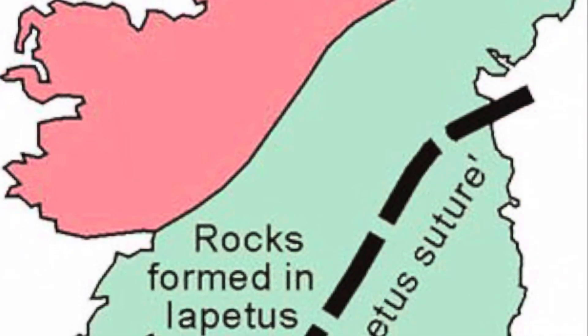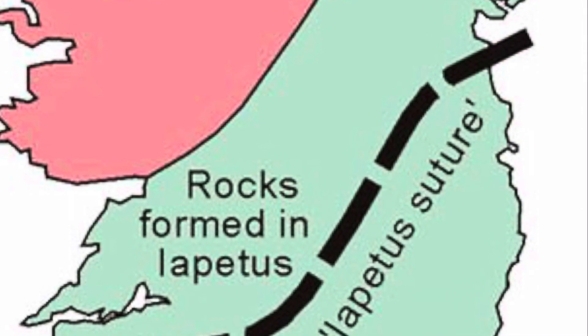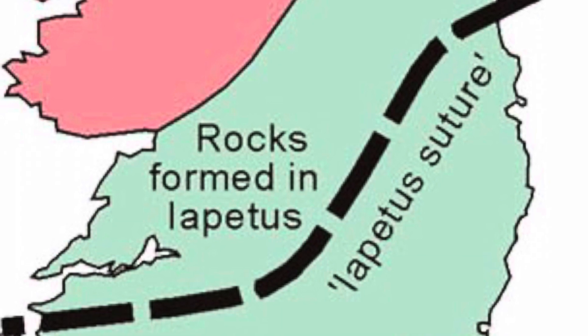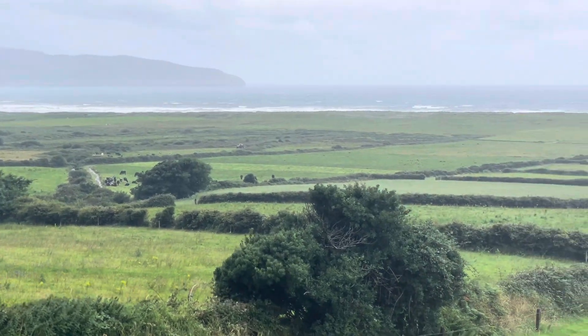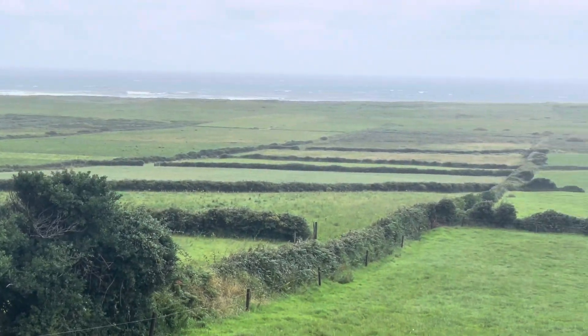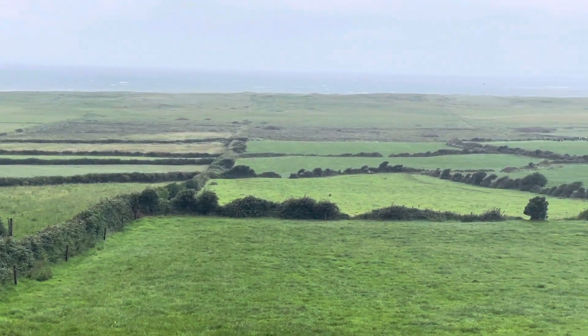This diagram shows the suture and the rocks that indicate continental material banging together. When that happened, it created mountain ranges. Those mountains are eroded away now, for the most part.